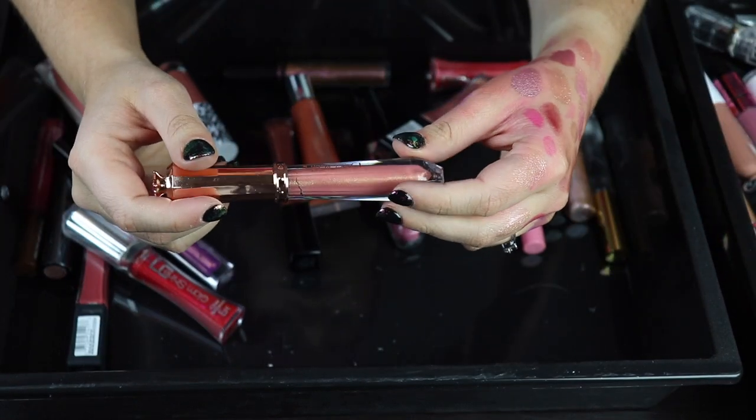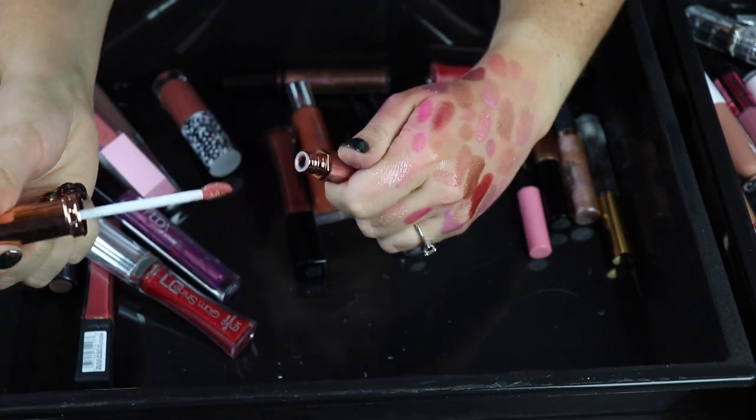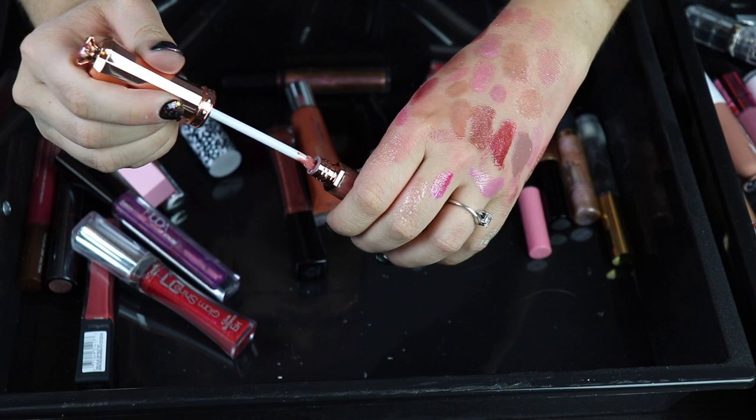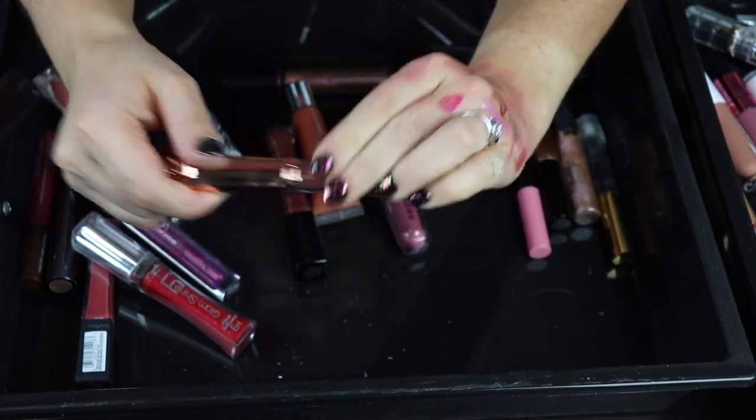This I know I can let go of — this is from LA Splash. I think I also got this in a box. I don't remember loving this. Yeah, this is super sticky — this is like the definition of a sticky gloss, like a bad sticky gloss. I don't like this.